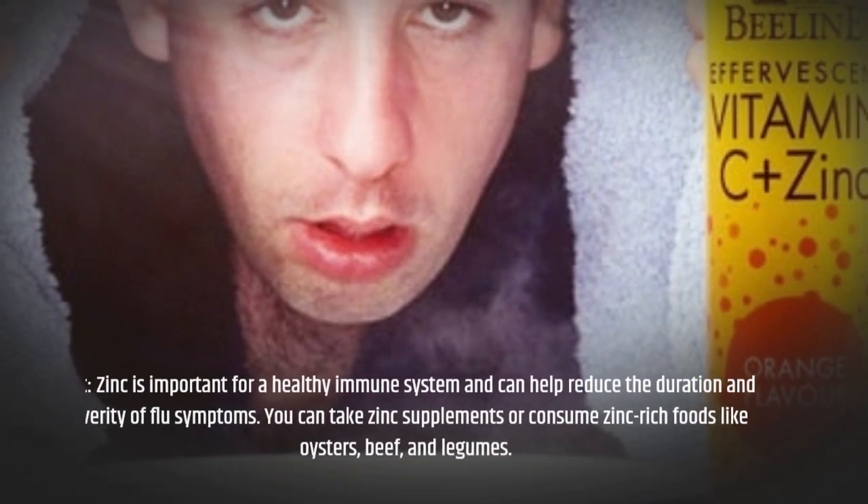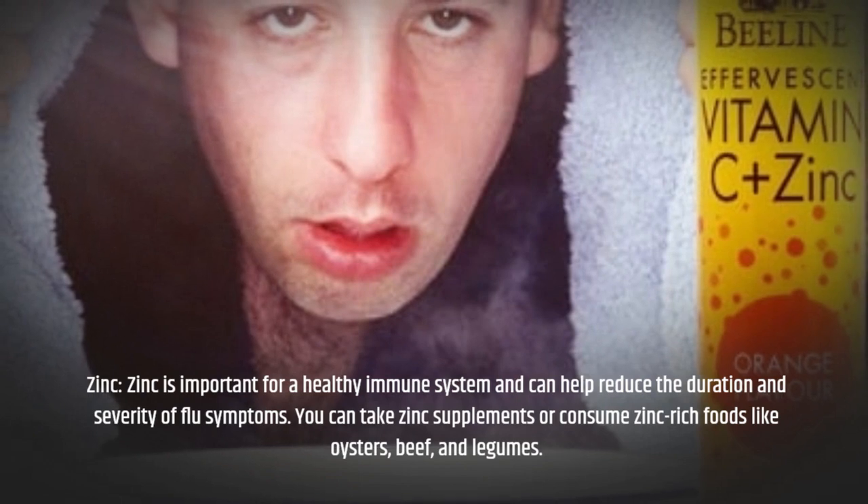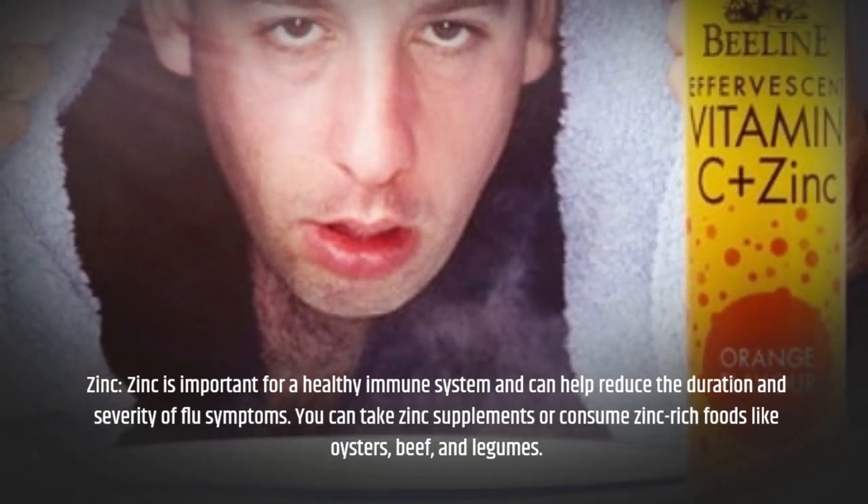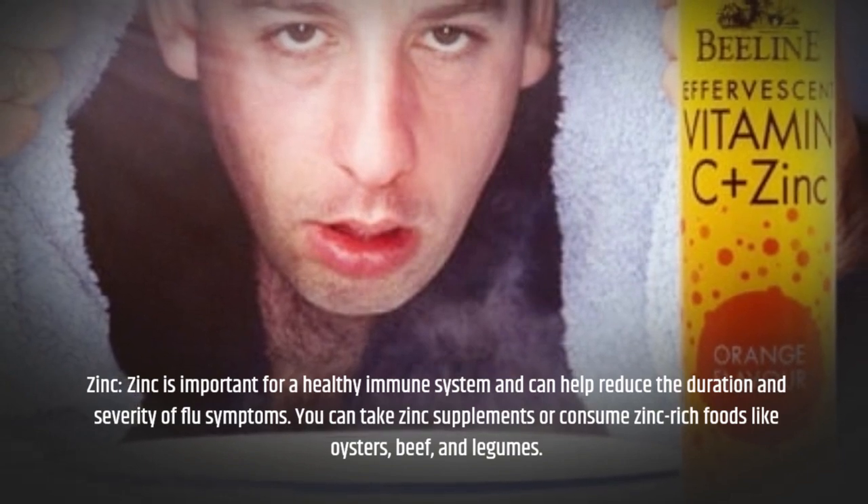Zinc is important for a healthy immune system and can help reduce the duration and severity of flu symptoms. You can take zinc supplements or consume zinc-rich foods like oysters, beef, and legumes.